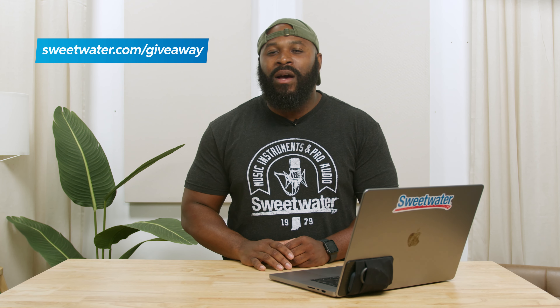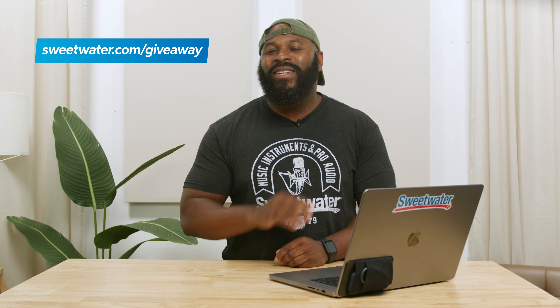For a chance to win even more free gear, check out sweetwater.com/giveaway, and don't forget to start at Sweetwater for all your pro audio and music instrument needs. Until next time, good luck!